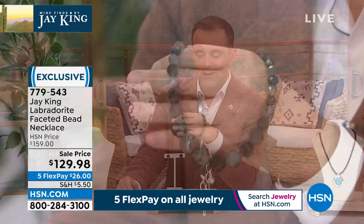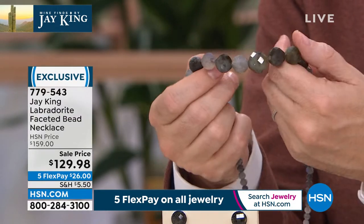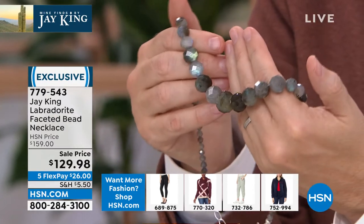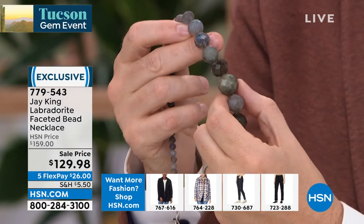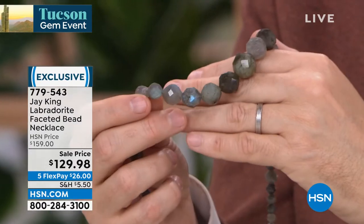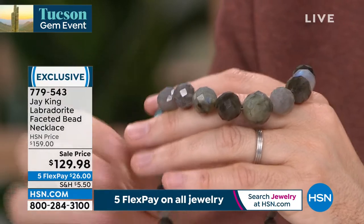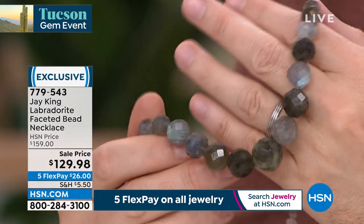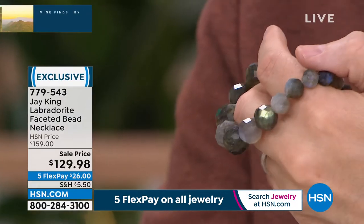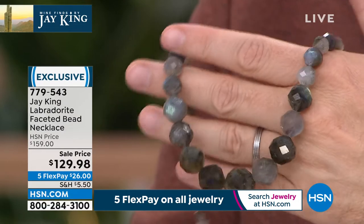$129.98 — the lowest price ever on our faceted bead labradorite necklace, on five flex payments of $26. With labradorite on TV, you sometimes have to hunt to find the fire. I don't have to do that with this — I can pick any stone, hold it still, and show off the play and magic to the whole country. Labradorite was our today's special — it sold out. We get our labradorite rough from a great supplier — all A-grade. But you can have the highest quality labradorite in the world, and if you don't have cutters who can see and chase the fire lines, you'll lose all that fire.